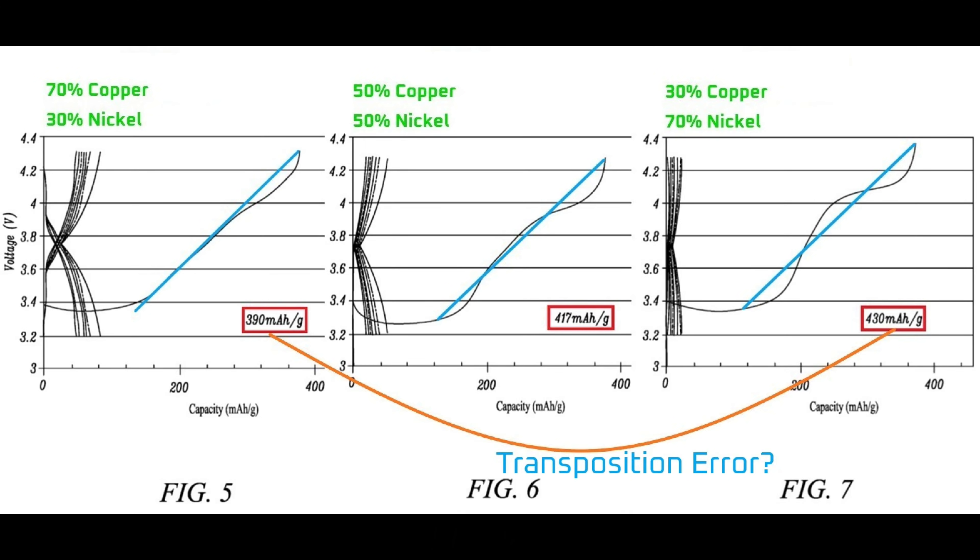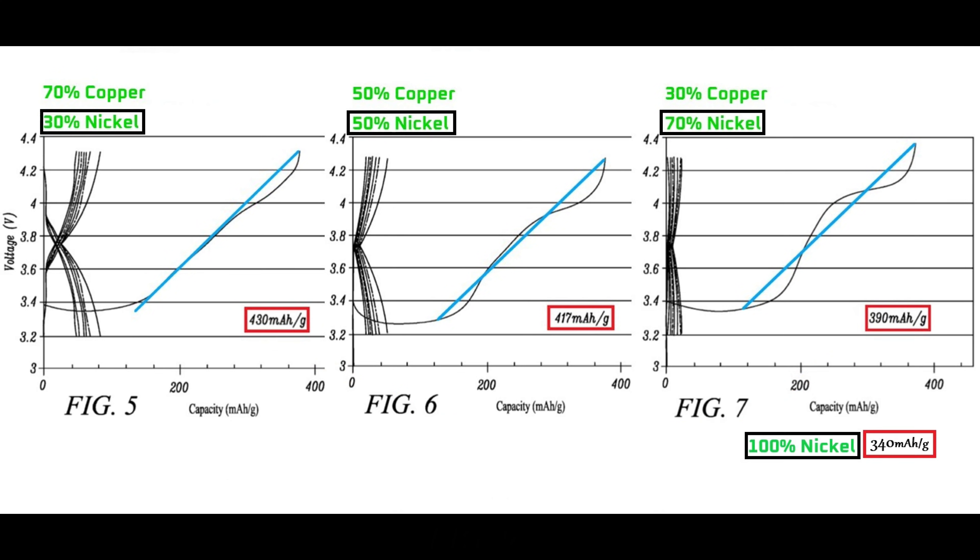This leaves us with a mystery. My guess is Tesla meant to swap the numbers in the two boxes I've connected with an orange line. It wouldn't make sense for the capacity to leap from 340 mAh with pure nickel to 430 mAh with 70% nickel and then fall again to 417 and 390 mAh. Making that swap, the energy capacity drops steadily as nickel increases, which allows all the information from this patent and external research to line up.